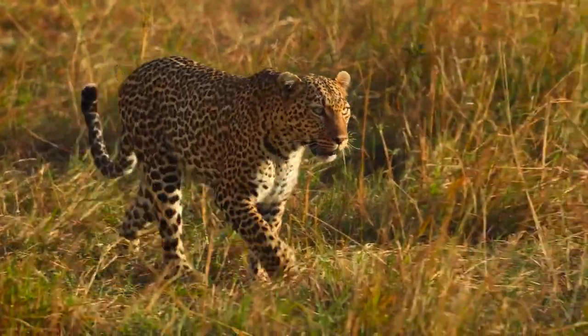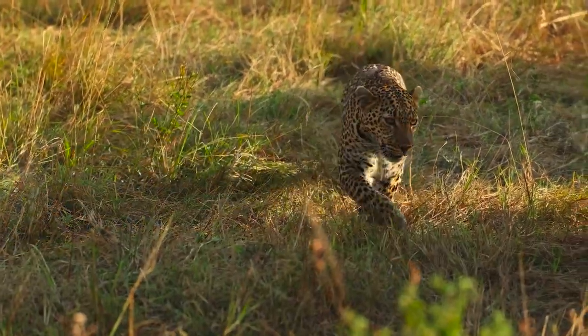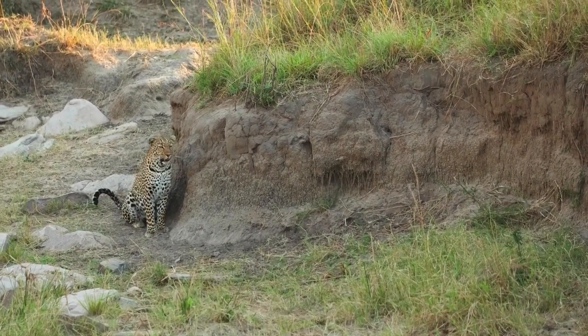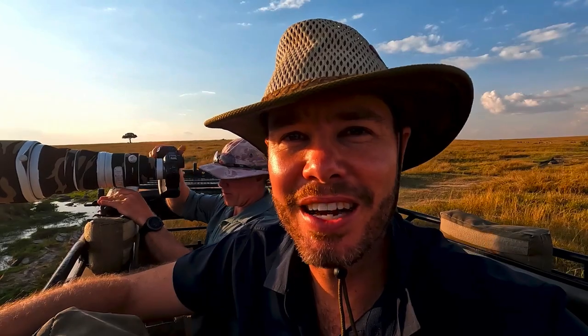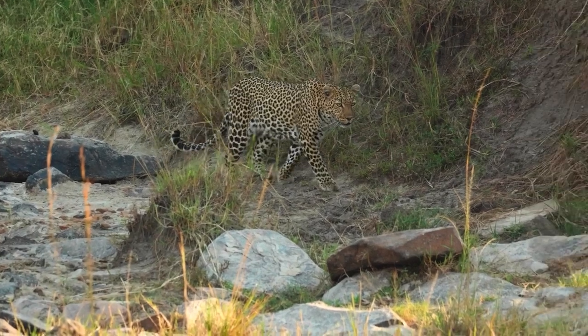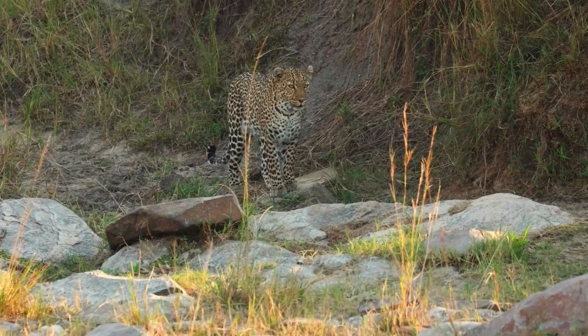That afternoon we had an incredible leopard sighting. This leopard is incredibly relaxed — she doesn't mind being surrounded by vehicles. Luckily for us, she walked down to this little riverbed, watched a couple of Egyptian geese, and then decided to turn around. It started out like the one before with loads of other people around us, but when someone else spotted some lions nearby, most of them left in a hurry, and that's when we witnessed something truly special.